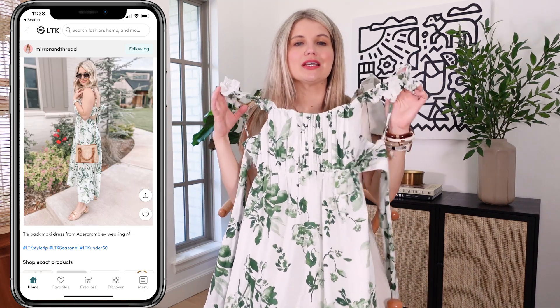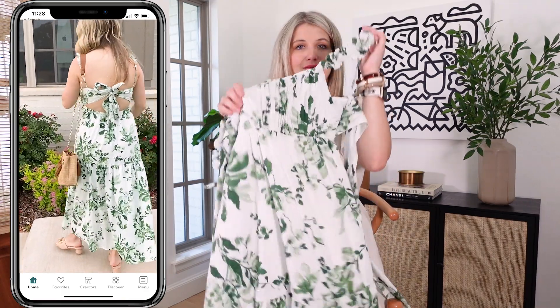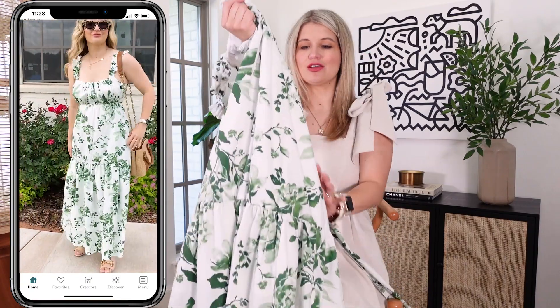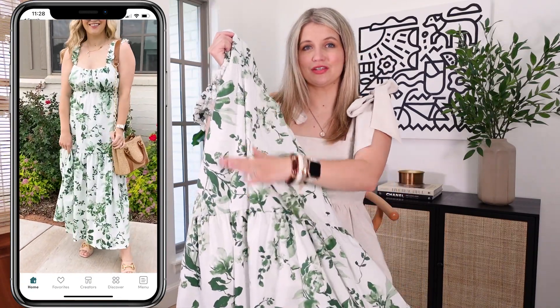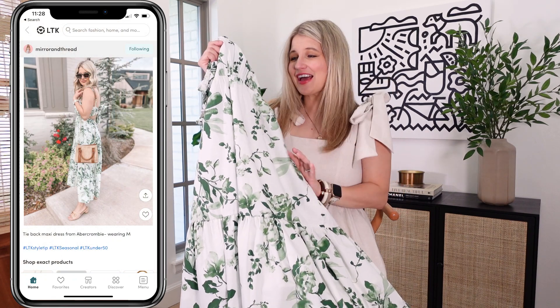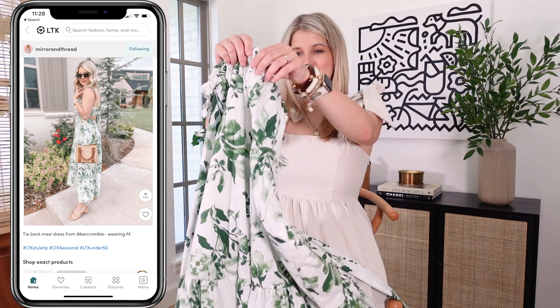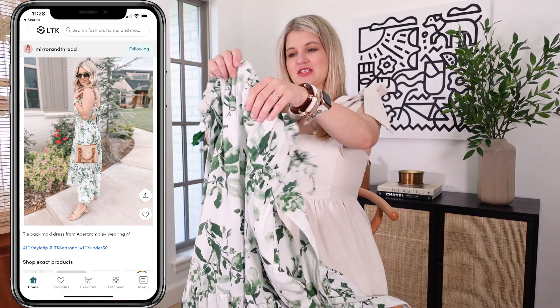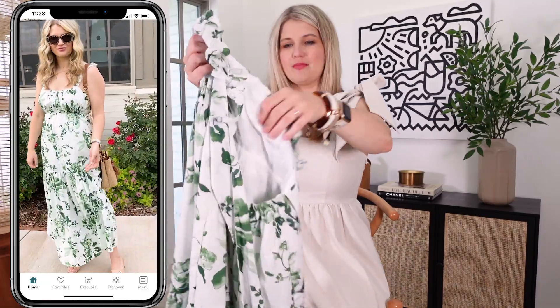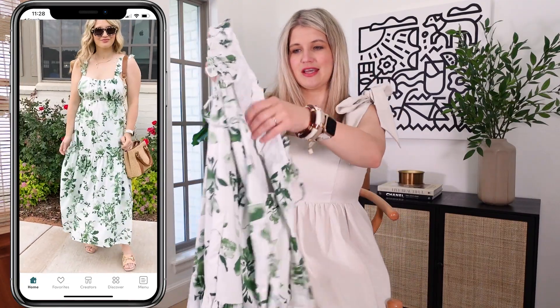Their dresses are absolutely to die for this summer. The quality is so good and they're so unique and pretty, and this maxi dress was one of my faves. I was also very into this green floral pattern — you'll see this a lot in this haul today because I just think it's so pretty and it screams summer. This has a really cute little strap detail and it's open in the back with a gorgeous tie back.